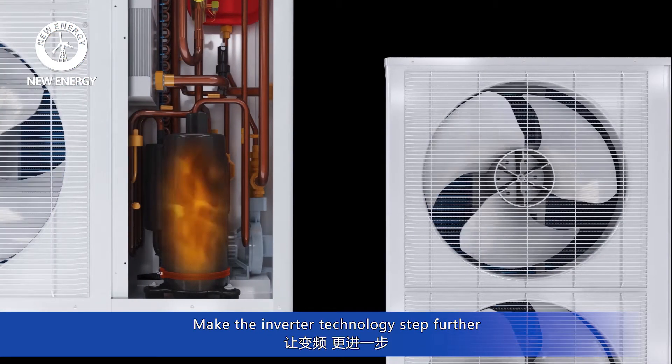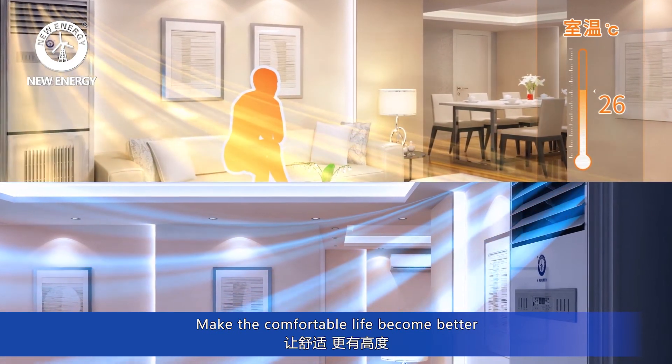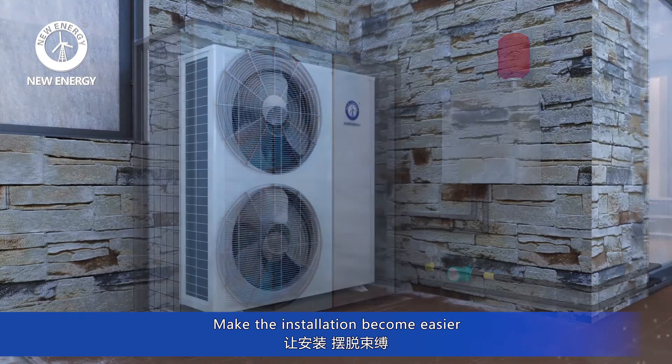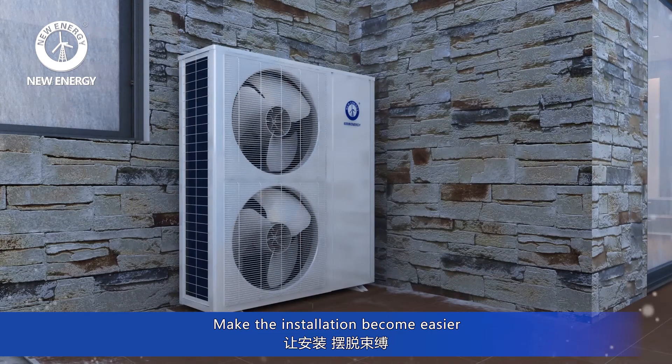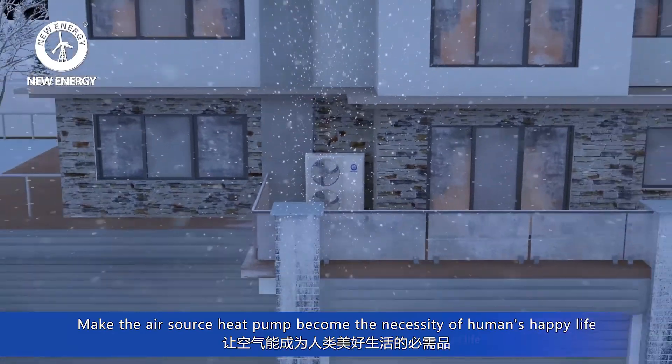Making the inverter technology step further. Making the comfortable life become better. Making the installation become easier. Making the air source heat pump become the necessity of human's happy life.